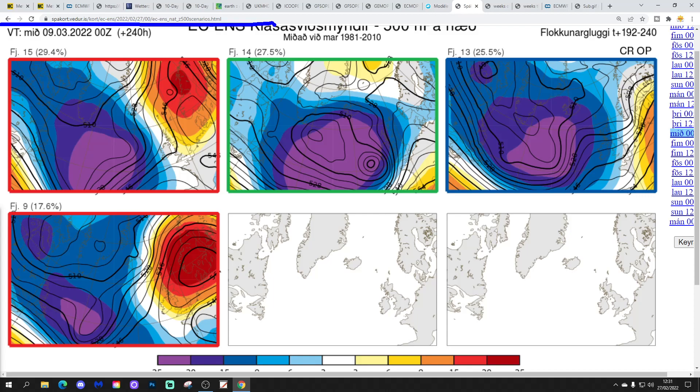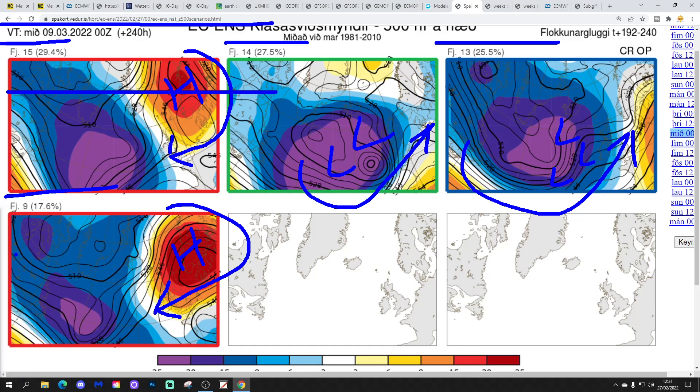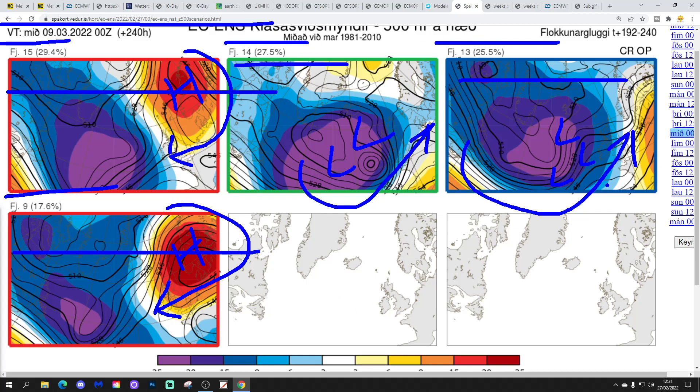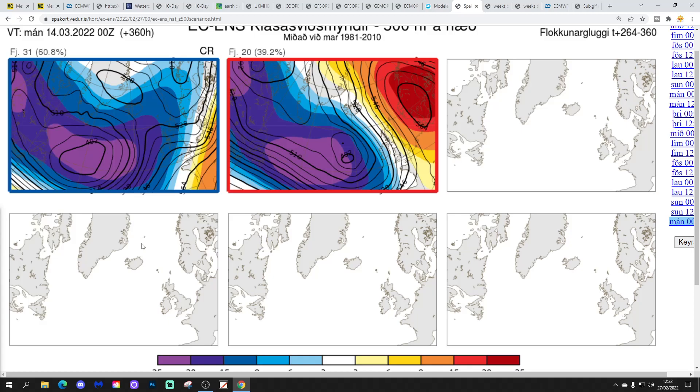These are the ECM ensemble options for day 10, which gets us to the 9th of March. 15 members have high pressure over Scandinavia bringing in a probably quite cold easterly flow. 14 have low pressure in off the Atlantic — milder, wetter, and windy — combined with 13 members that also have low pressure coming in off the Atlantic. 9 members have high pressure over Scandinavia drawing in a cold easterly. So 24 members are going for a Scandinavian high and quite cold conditions, versus 27 that are milder, wetter, and windier — it's on a knife edge as to whether we set up this Scandinavian high in two weeks' time.